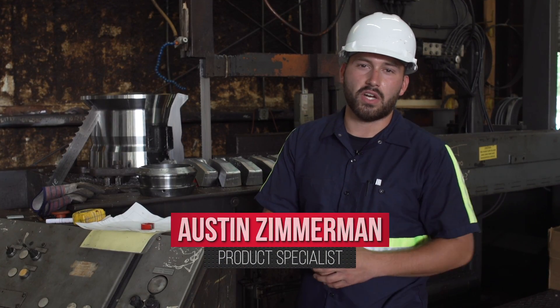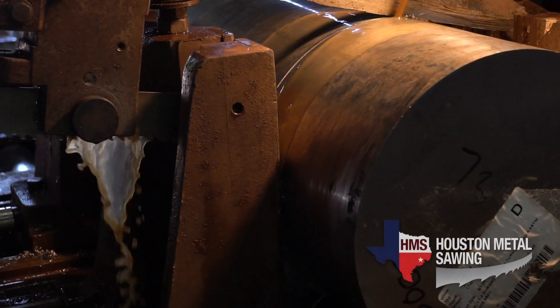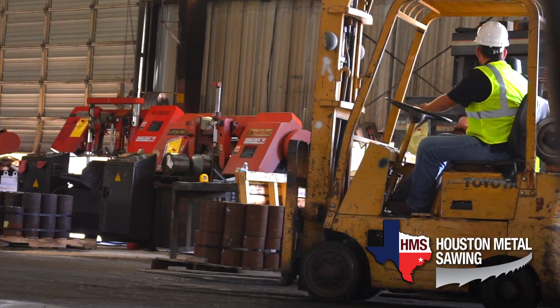Hi, Austin Zimmerman with Metal Sawing Technology here, parent company to sawblade.com, and now Houston Metal Sawing, premier sawing facility for Houston, Texas.